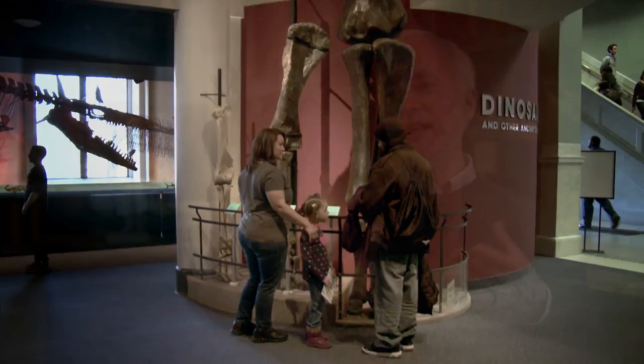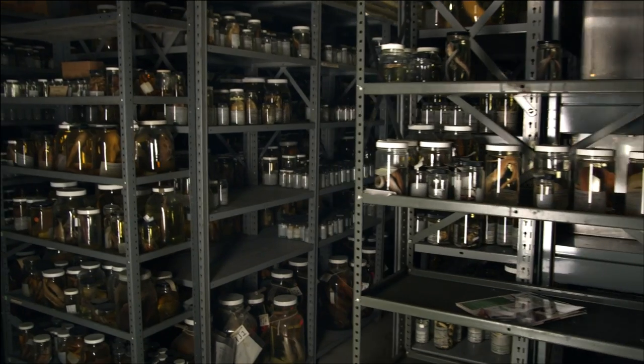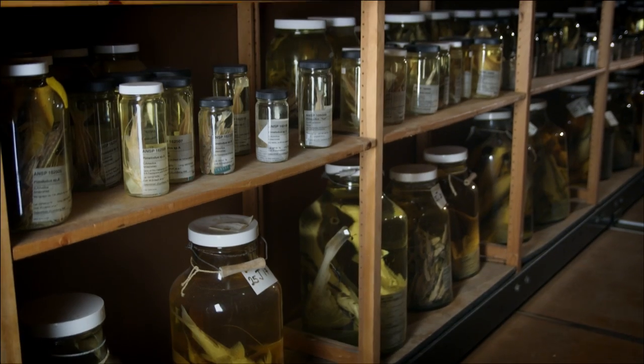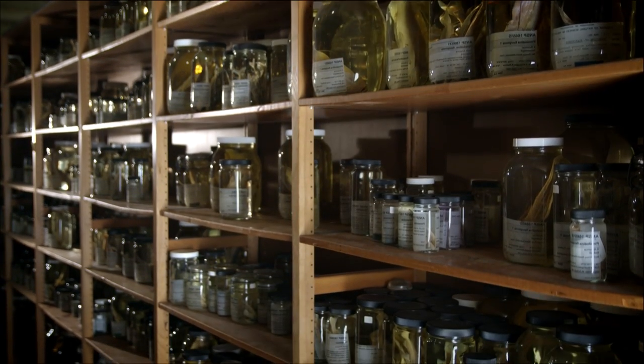There are between 17 and 18 million scientific specimens housed here at the Academy that have been collected over the years. Every one of them represents a eureka moment of one sort or another. In our lifetimes, a host of many different things will cause the extinction of many species of life on earth, and these specimens will be our only physical representation of the biodiversity that once existed here.